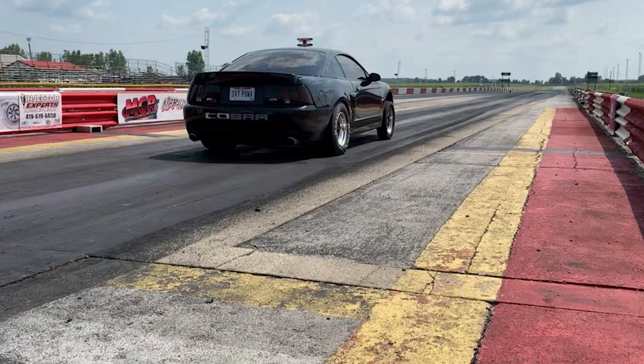My favorite memory with the car is just driving around with the family — going to cruises, car shows, going to the track.